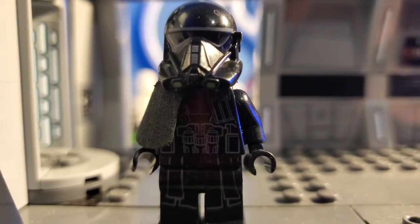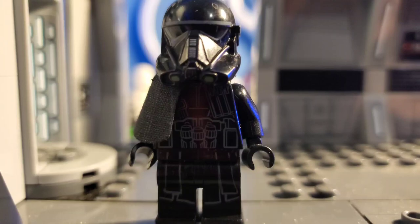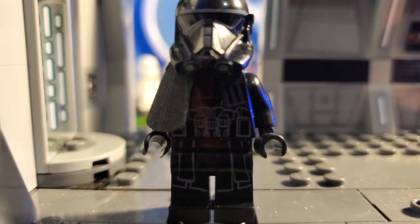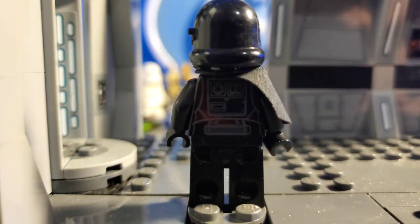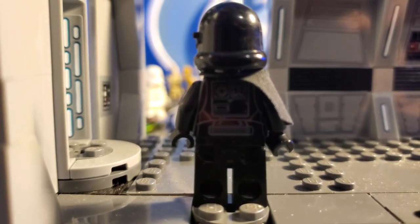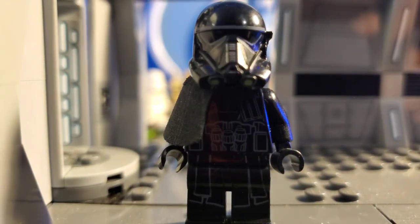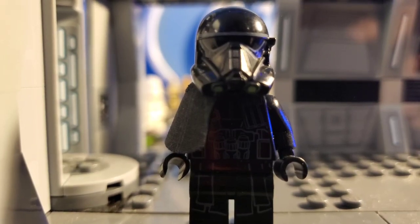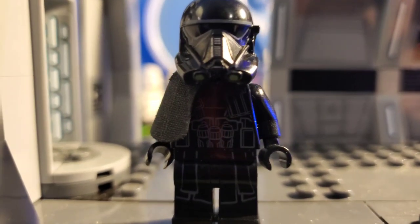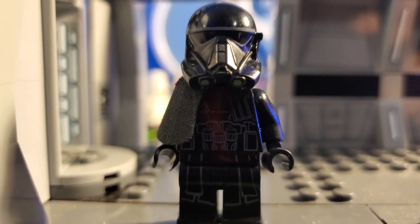Here we have the more rare counterpart to the other Death Trooper minifigure, which is of course the Death Trooper Specialist. This minifigure came in the Director Krennic Shuttle set, and it was a pretty nice figure as well. It's like the commander version of the regular Death Trooper, and I believe there would be about two of these protecting Director Krennic at all times.